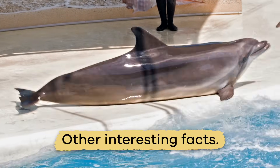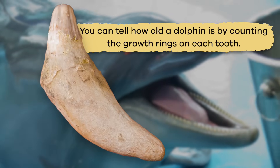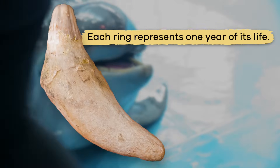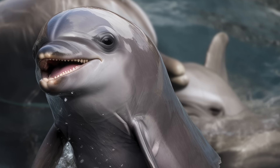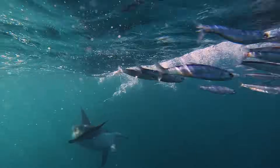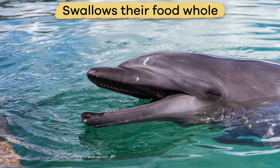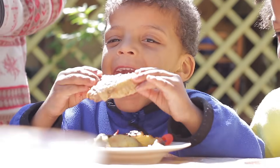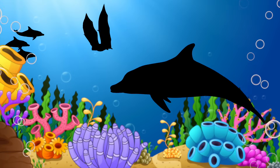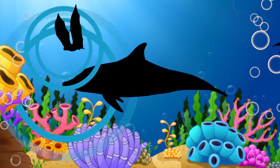You can tell how old a dolphin is by counting the growth rings on each tooth — each ring represents one year of its life. Unlike humans, dolphins are born with permanent teeth, and their teeth are not used for chewing. Instead, their teeth act as defensive weapons and help them grip food. As a result, the dolphin actually swallows their food whole, head first. A dolphin is also like a bat because they both use echolocation, or sound waves, to navigate and hunt.